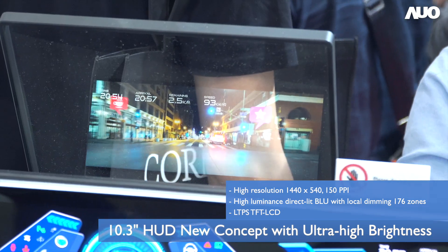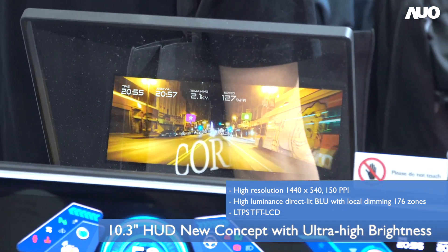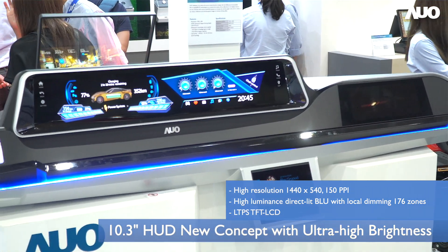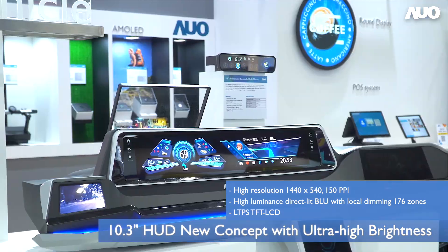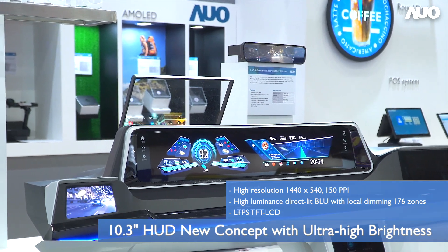We have been doing high-brightness displays for outdoor signage for years, and are now working on making them automotive grade, with Mini-LED technology to minimize power consumption. This can also extend to future micro-LED applications.